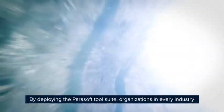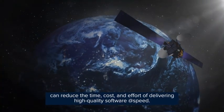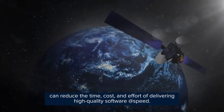By deploying the Parasoft tool suite, organizations in every industry can reduce the time, cost, and effort of delivering high-quality software at speed.